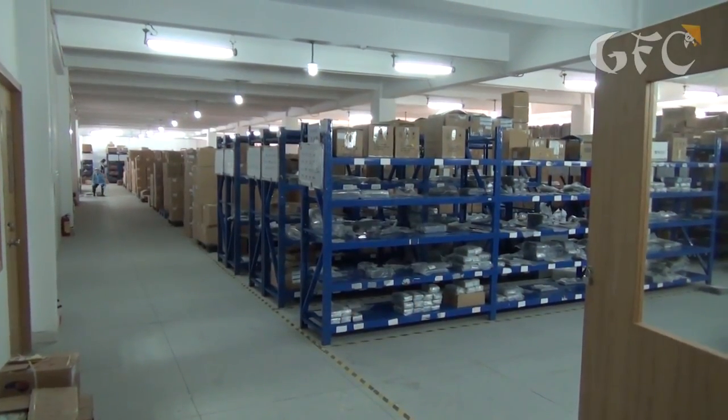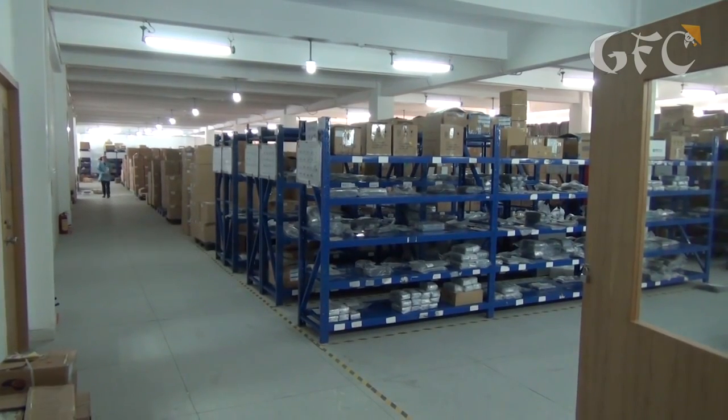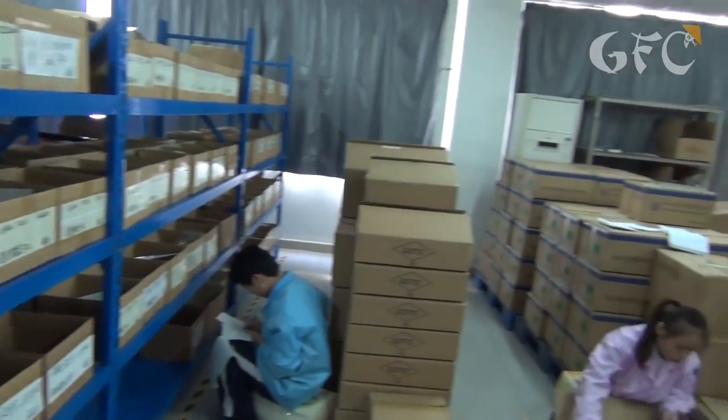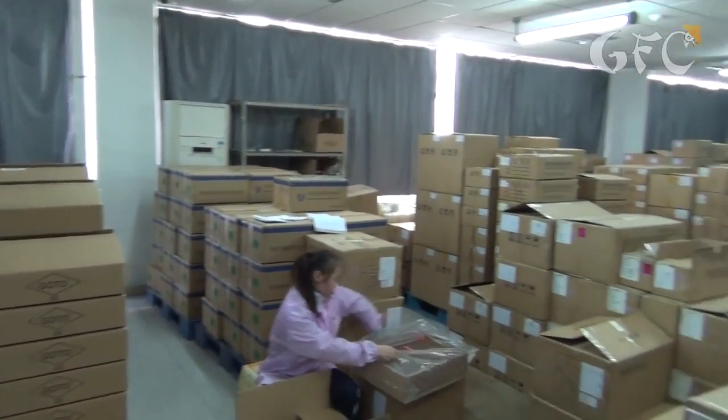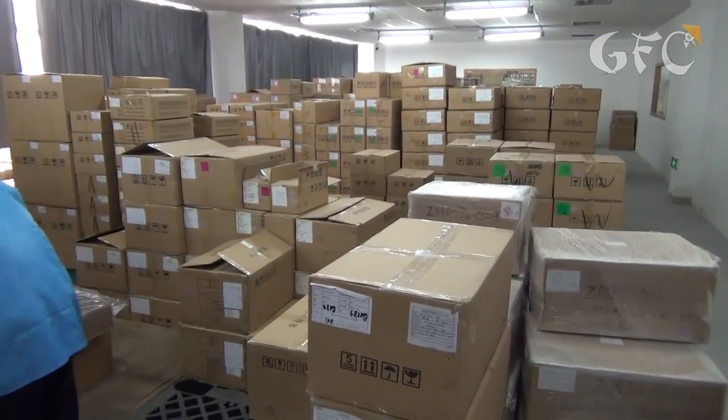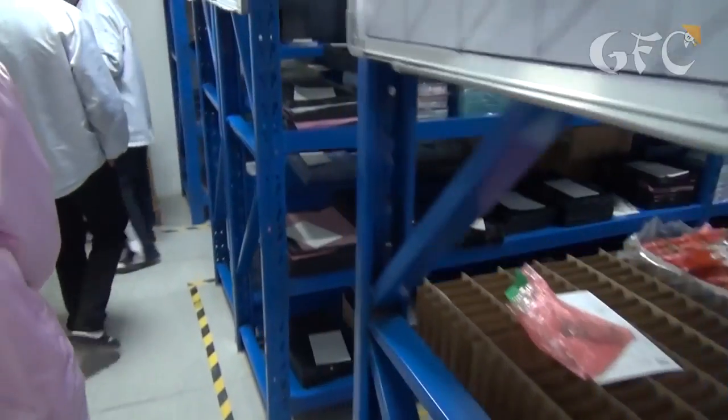It all begins at a huge warehouse where various components are kept. In this building there are three warehouses. In the first one you can find motherboards, connecting cables and other small parts. The temperature here is always about 20 degrees Celsius, which is optimal for keeping components.